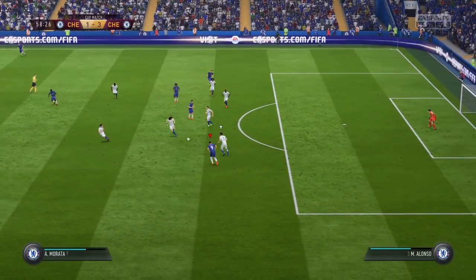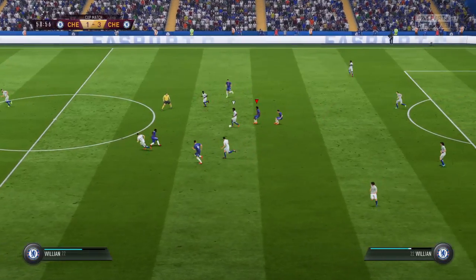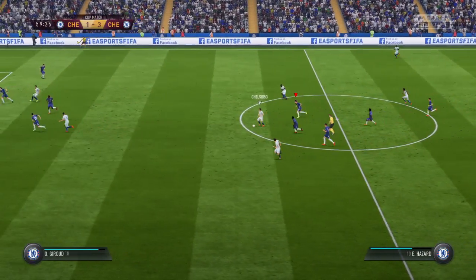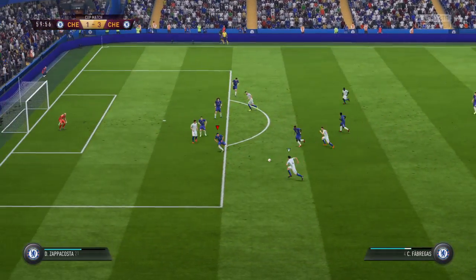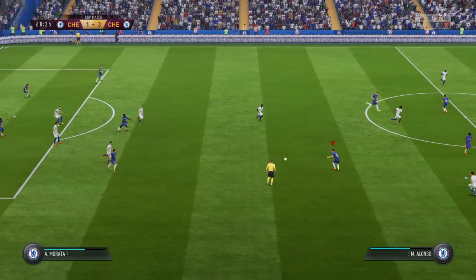Giroud. Hazard — on the move and able to cut out the pass. Eden Hazard. There's a dangerous feel to this attack; it's looking good from their point of view. Neatly intercepted.